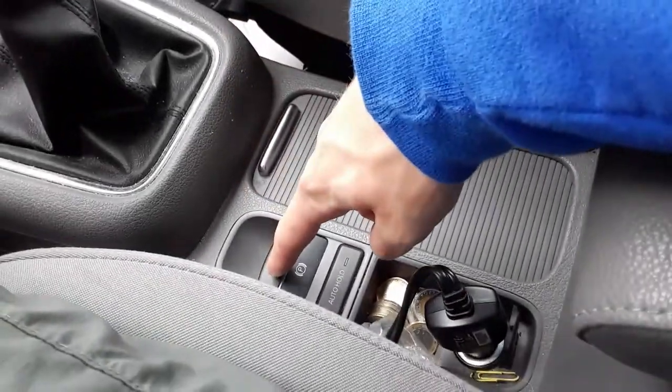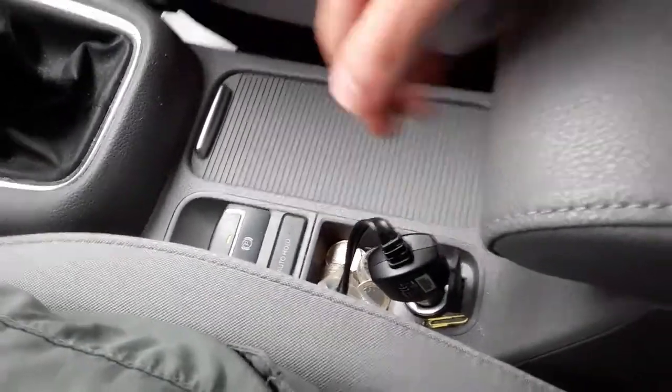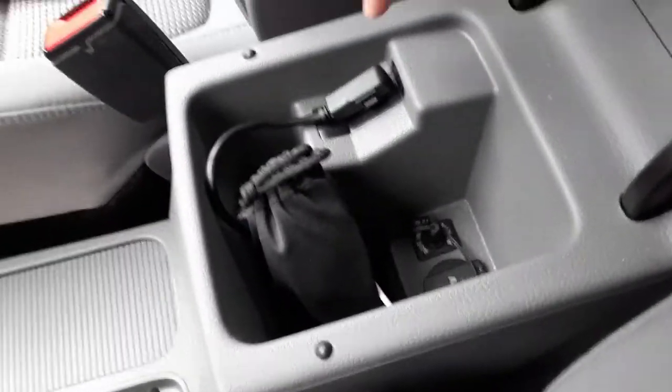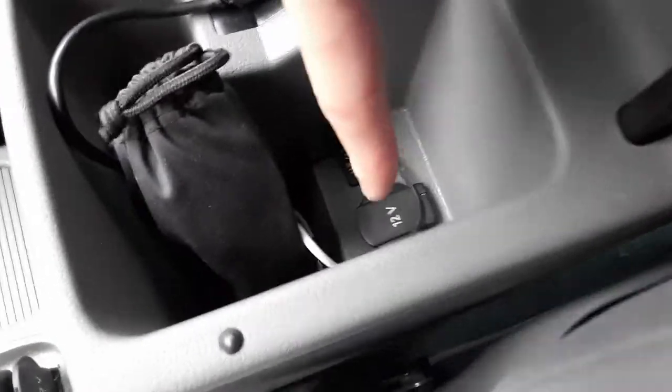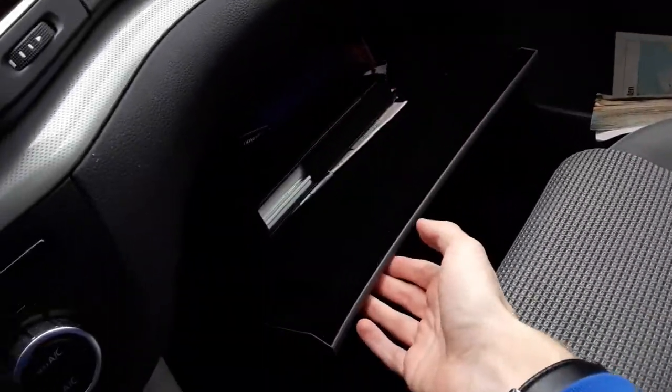Cupholders, electronic parking brake with auto hold function, a little bit more storage for coins, 12-volt power outlet, the typical Volkswagen adjustable armrest also made of leather, storage underneath, USB port, auxiliary input, and another 12-volt power outlet. You can see more of the fake carbon fiber trim here. Glove box is nice and felt-lined with all your owner's literature.